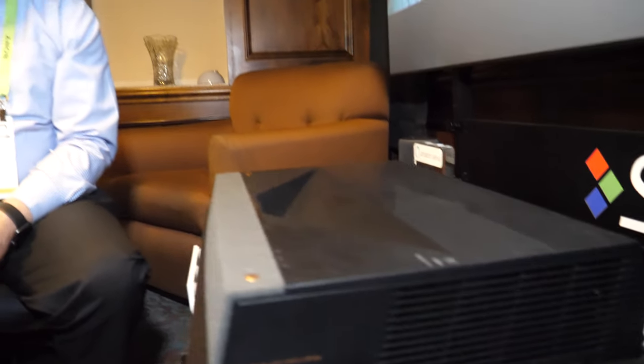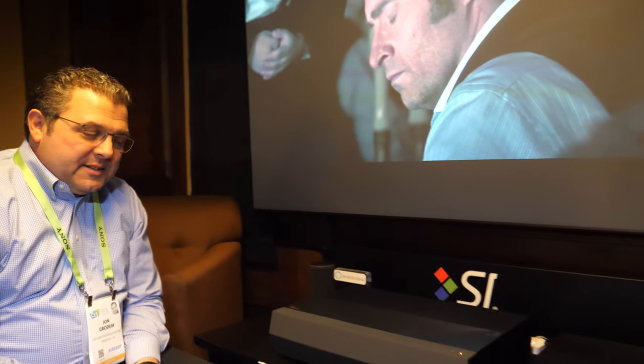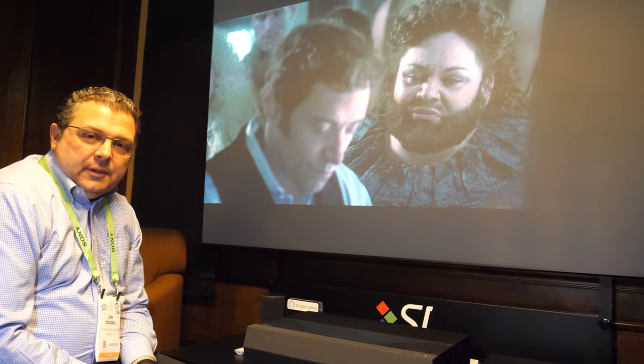We're here with Optima at CES 2019. I'm John Grodin with Optima. What we're looking at is a new product we're unveiling here at CES — this is our 4K ultra short throw laser projector.